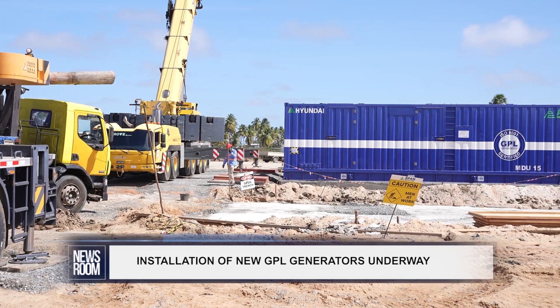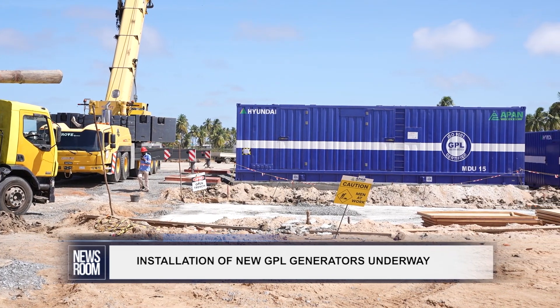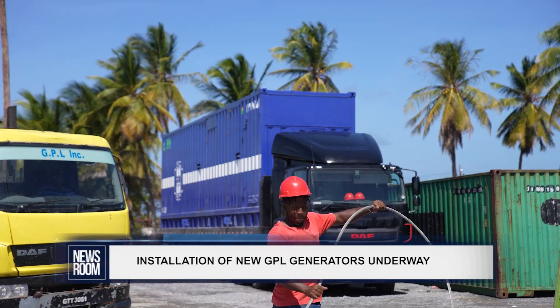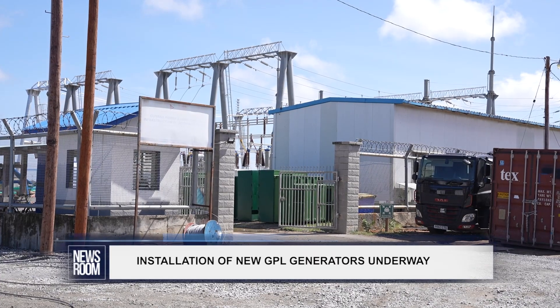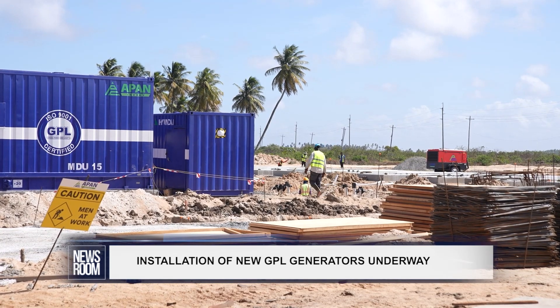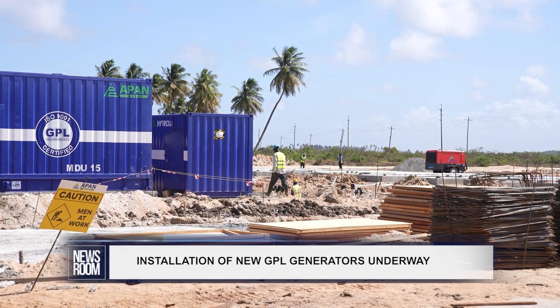7 of the 17 engines procured by the government to alleviate the issue of power outages have been transported to the Guyana Power and Light Columbia-Maikoni East Coast Demerara substation. Technical works are ongoing to have the engines connected to the grid by the end of this week.